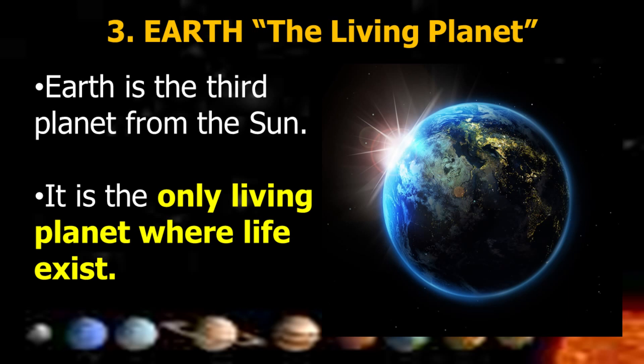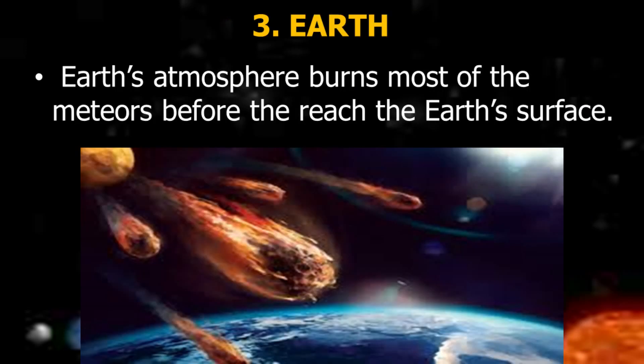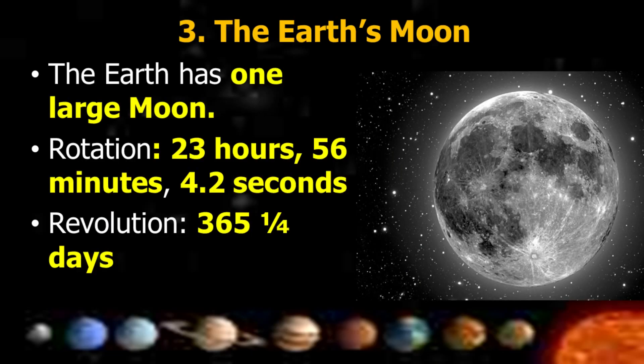Earth, the Living Planet, is the third planet from the Sun and the only planet where life exists. Earth is rich in liquid water that supports life. It has an atmosphere that supports and protects life, and burns most meteors before they reach Earth's surface. The Earth has one large moon. Rotation is 23 hours, 56 minutes, and 4.2 seconds.